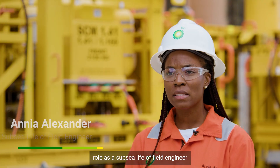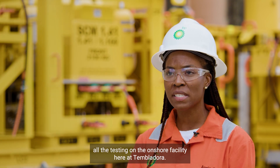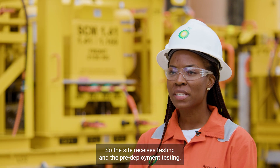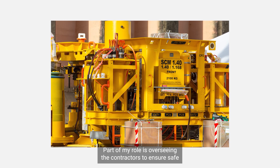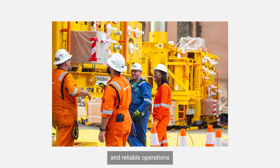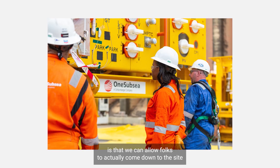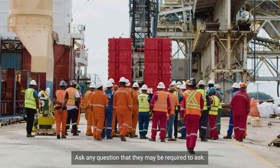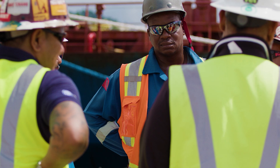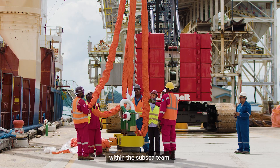My role as the subsea life of field engineer will be to oversee all the testing on the onshore facility here at Tembledora — the site received testing and the pre-deployment testing. Part of my role is overseeing the contractors to ensure safe and reliable operations. With the trees here at Tembledora, we can allow folks to actually come down to the site, do walkthroughs of the trees, ask any questions they may have, and this will really allow for building capability within the region and within the subsea team.